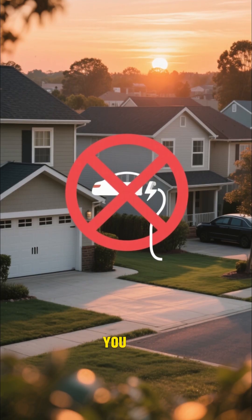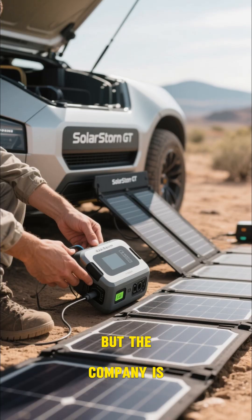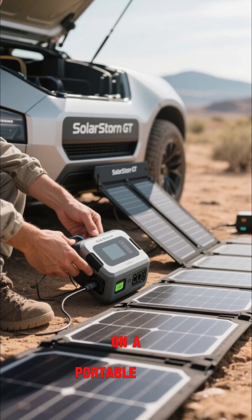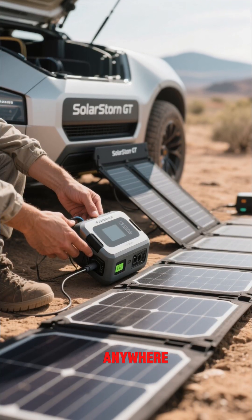Now obviously you can't charge this thing at home. You have to go to a special place where they have these big solar arrays. But the company is also working on a portable charger that you can take with you, so you can literally charge this anywhere.